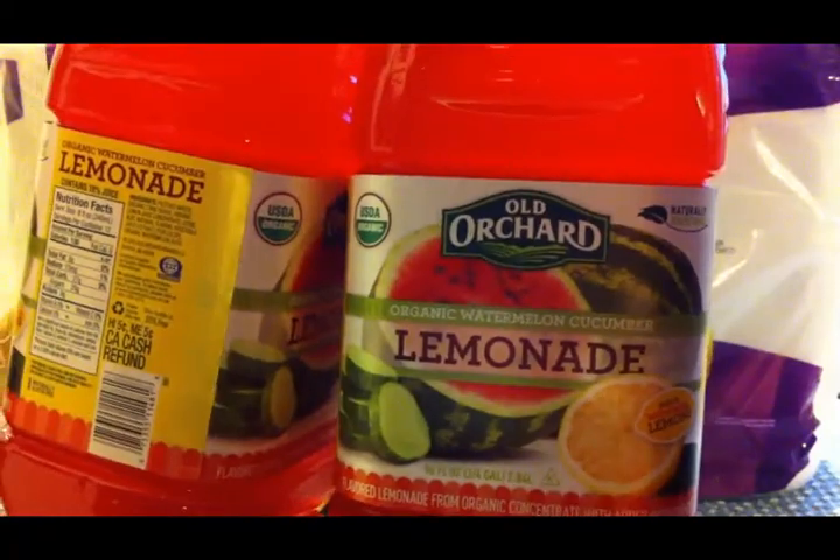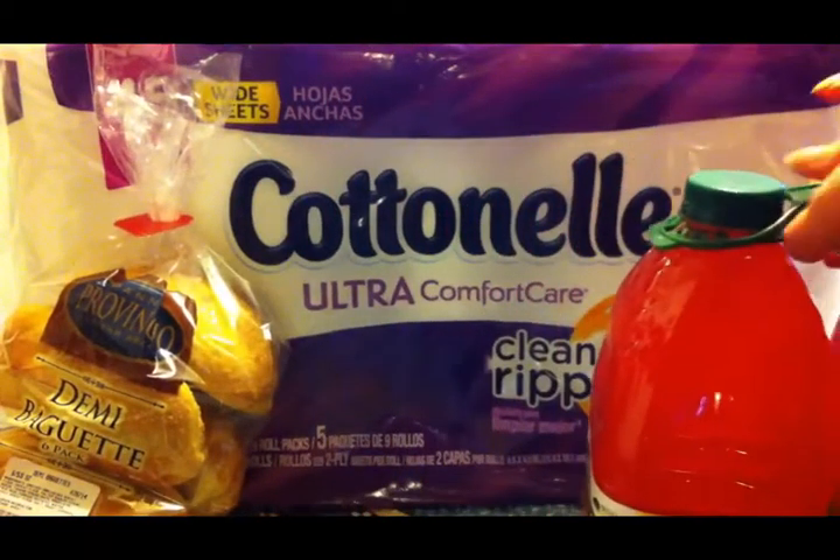I got another two pack of this watermelon lemonade. The kids really liked it and requested more, so we got some of that.